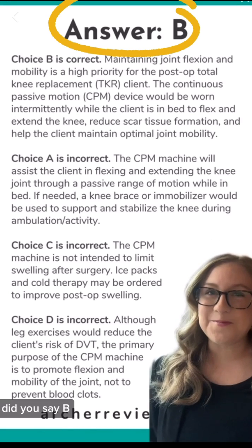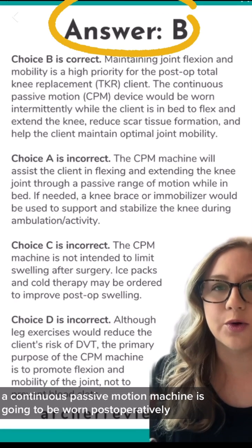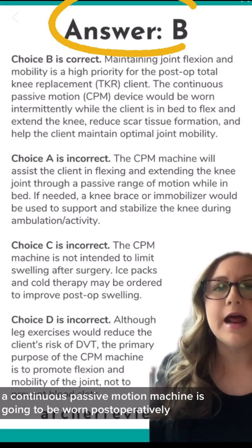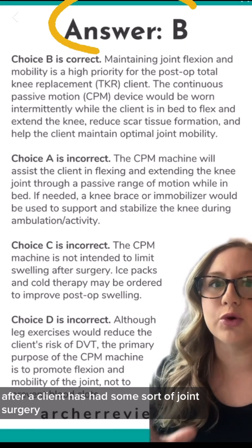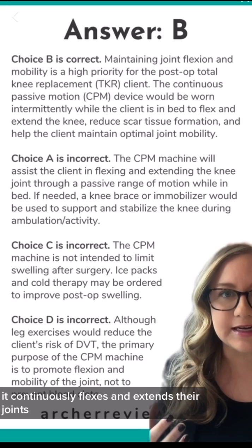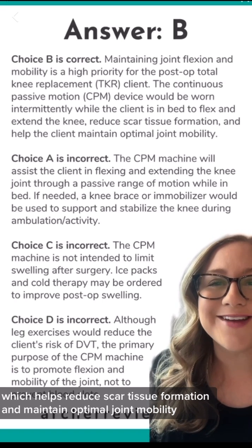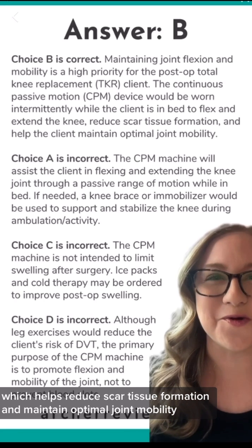Did you say B? That's correct. A continuous passive motion machine is going to be worn postoperatively after a client has had some sort of joint surgery. It continuously flexes and extends their joints, which helps reduce scar tissue formation and maintain optimal joint mobility.